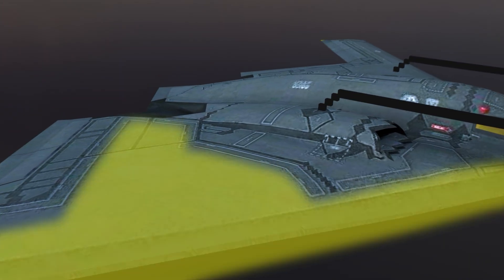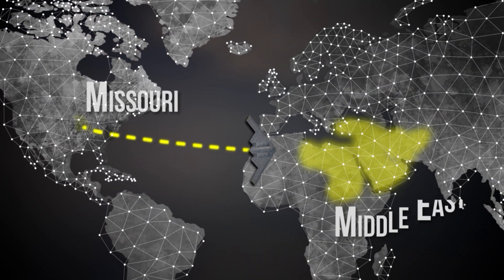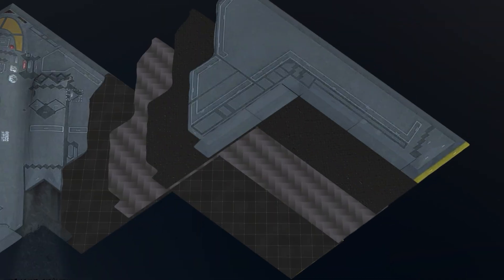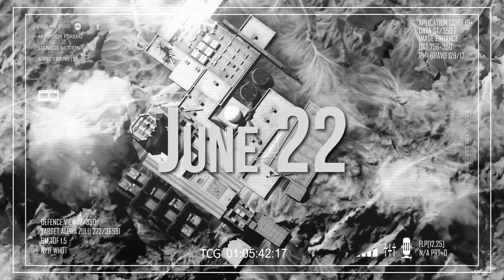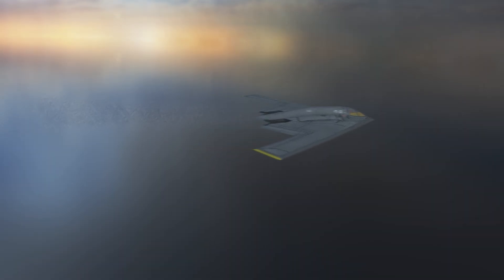Is it the radar-absorbing skin? The alien-like shape? Or the fact that it can fly from Missouri to the Middle East and back without refueling once? Thanks to its stealthy shape and special materials, the B-2 is extremely hard to detect during missions. One of its most significant operations happened on June 22, 2025, when it was used to strike nuclear facilities in Iran. Let's fly into the mystery.